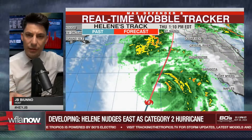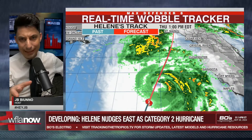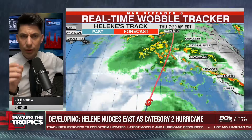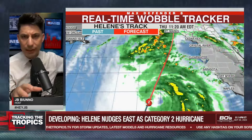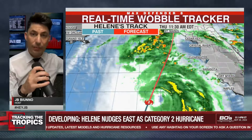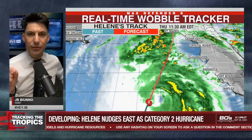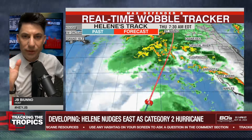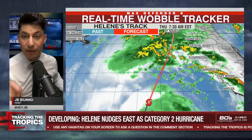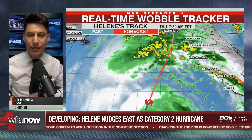Helene has now come within radar range to where we can now more clearly see a well-defined eye on the radar scans that we're getting in here. So this is where the wobble tracker is way more simple to read. And I'm going to explain this again for our audience so that we can monitor these wobbles in real time. We now have an eye that's pretty well defined that we can actually see here on radar.